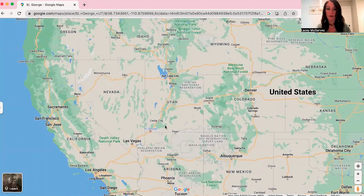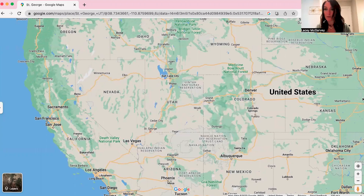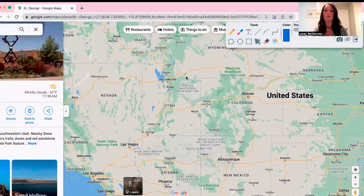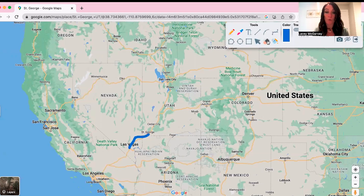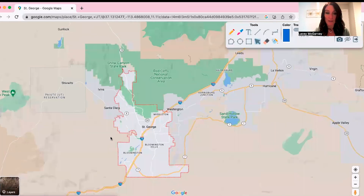Here we are in Utah — St. George is in the very corner. It's super warm and super close to Las Vegas. If you drive about an hour and 40 minutes from Las Vegas, you hit St. George. So if you're trying to do any big shopping, a big event, or just want a fun weekend out, Las Vegas is about an hour and a half away. That is awesome.